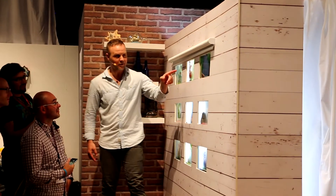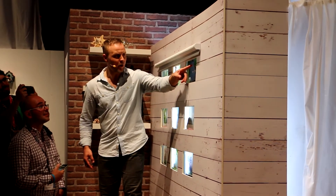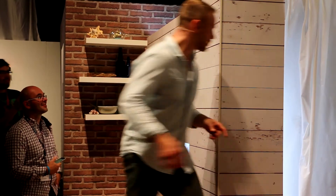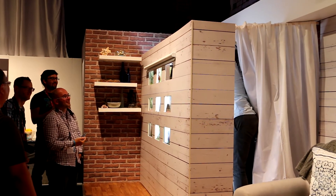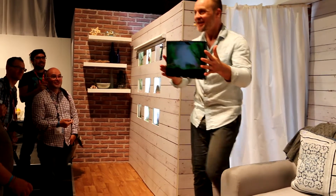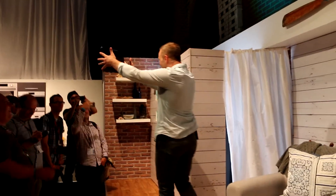That's a fish tank. Wait a minute — that's not a fish tank! Whoa! That's not a fish tank. But here's a new Yoga 910 that I just pulled out of the fish tank display.